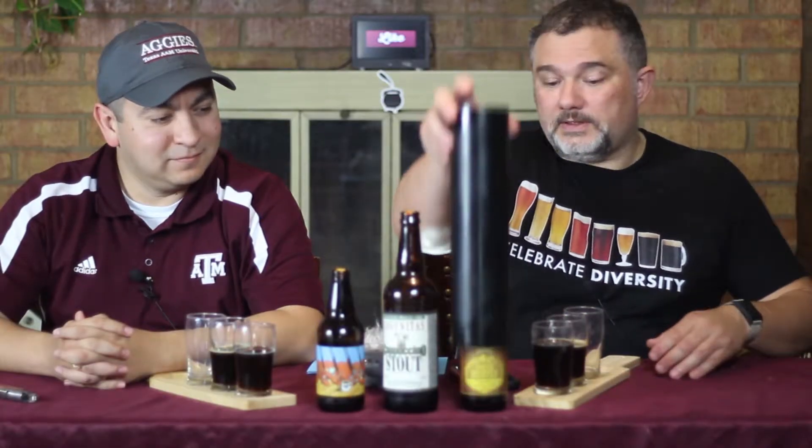Hello and welcome to the Friday edition of Beer Bros. Today we drink one final coffee beer. For our final beer of the week we've got, coming from Founders, we have Sumatra Mountain.